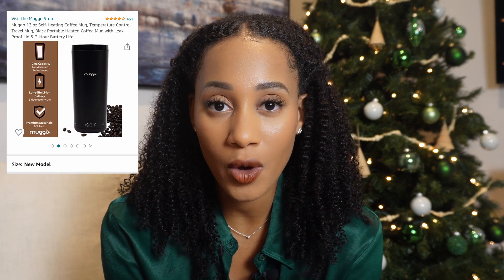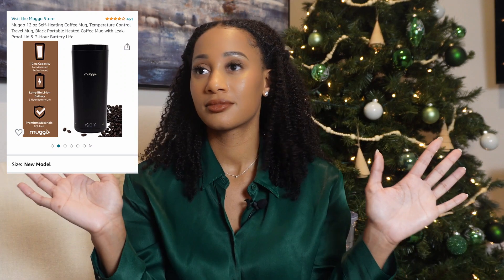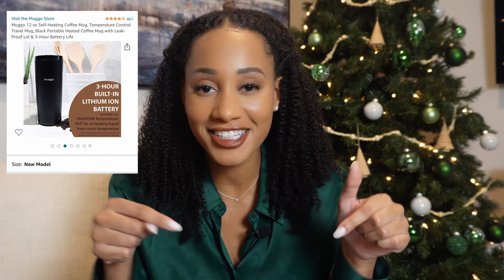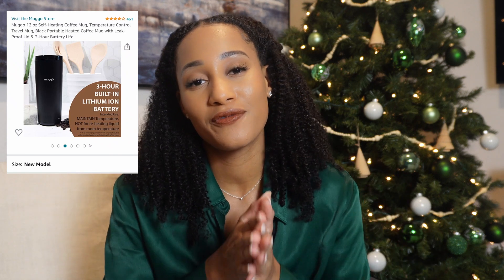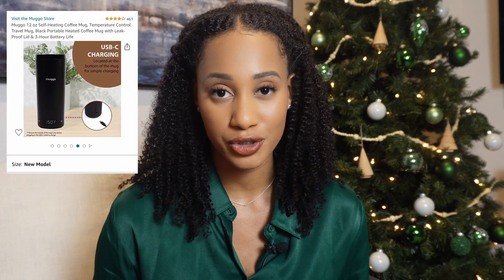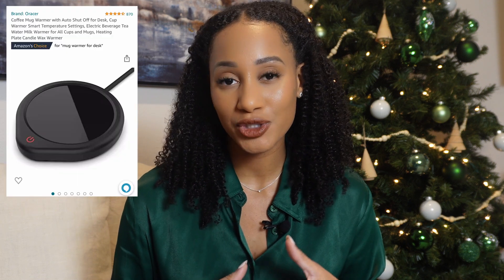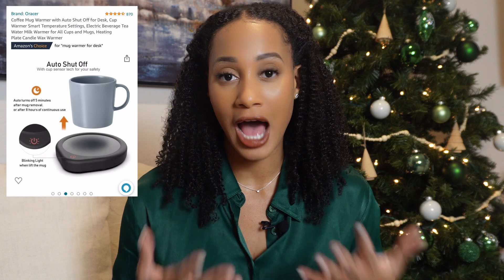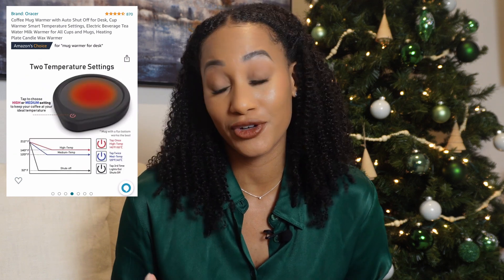Did you know that there is such a thing as a temperature-regulating travel mug? When I found this out, it definitely went on my Christmas wish list this season, but it would also be great for a co-worker. This travel mug will help keep their tea or coffee at the perfect temperature throughout the day. If you're looking for a more affordable option, there is also a cup warmer, which is essentially just a hot plate for their coffee or tea.